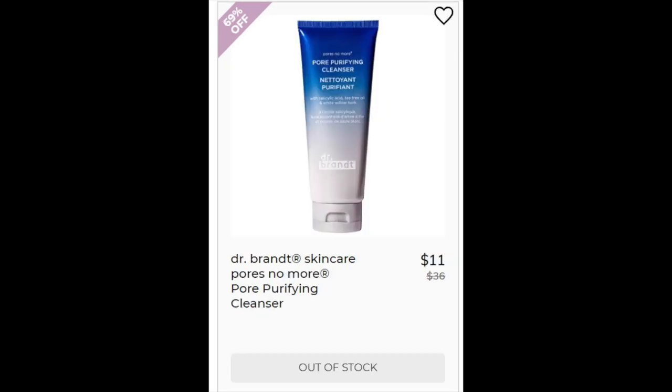Then we have the Dr. Brandt Skincare Pore No More Pore Purifying Cleanser. This is a 4.4 star rating with 20 reviews. Reviewers said it was gentle and that it actually does work to clear out your pores and remove dirt. This one has salicylic acid and tea tree — both are to treat acne — and it's fragrance-free, which I like.